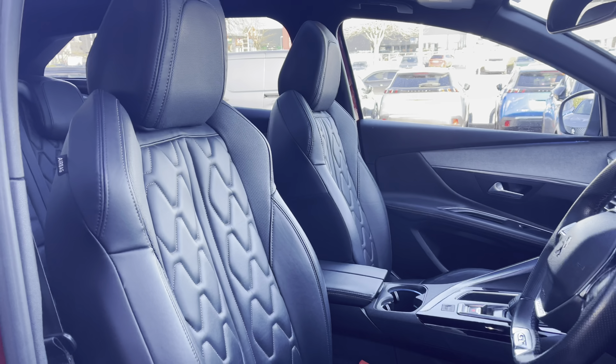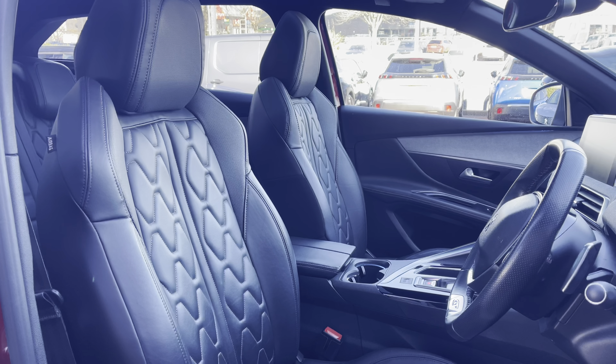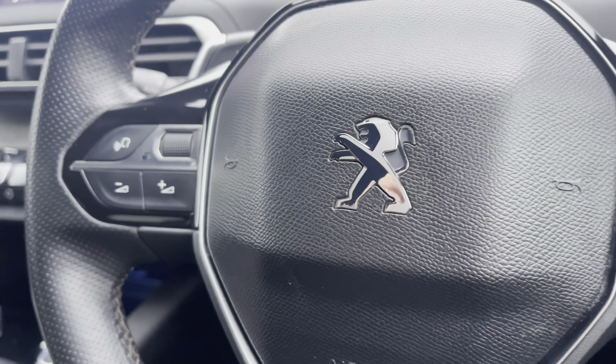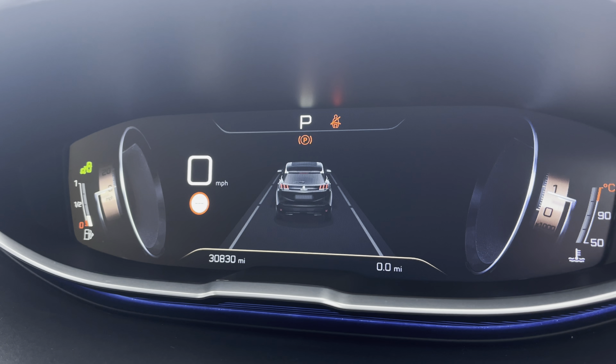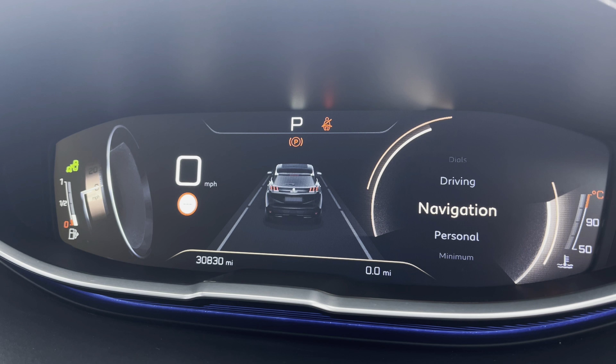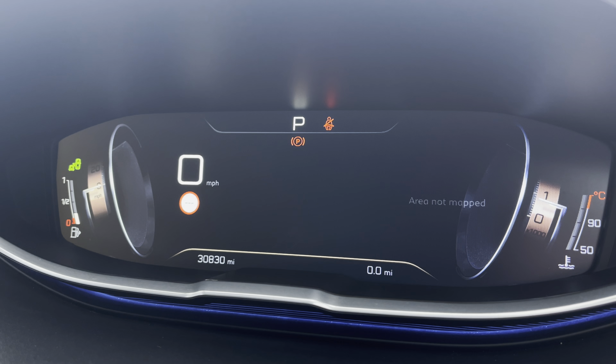You have the easily adjustable seats which provide the desired comfort through their dynamic design. The steering wheel mounted controls will allow you to seamlessly control your vehicle, and the i-Cockpit provides a visually stunning display which you can customise to your preferred setting, with such features as the connected 3D navigation.